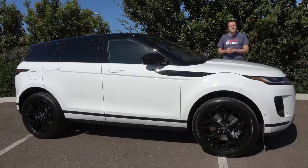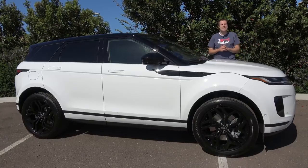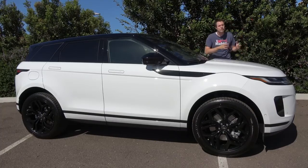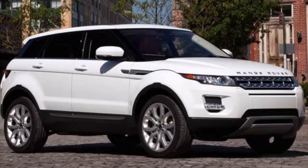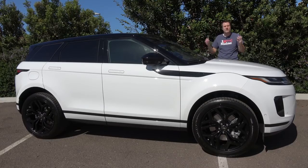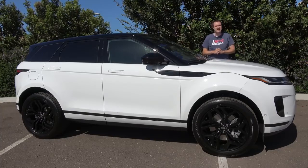This is the 2020 Range Rover Evoque, the completely new version of the entry-level model in the Range Rover lineup. It may look a lot like the old Range Rover Evoque which came out back in 2012, but it's been fully redesigned and modernized with a lot of impressive new technology. Today I'm going to review it.